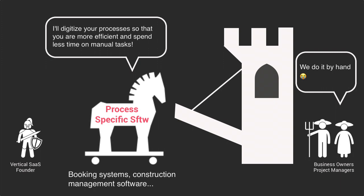It's a very common trojan horse used by the first generation of vertical SaaS, such as Procore, because at that time the SaaS model was new and very few business owners in these verticals were equipped with such software. But now that an increasing number of these industries are crowded with process-specific SaaS, vertical SaaS founders have to find another way to get in.